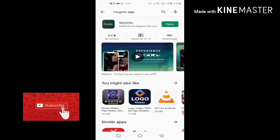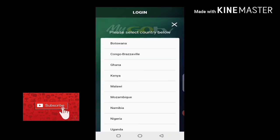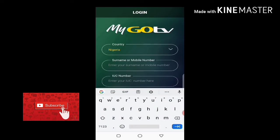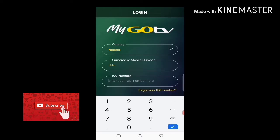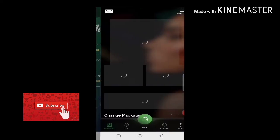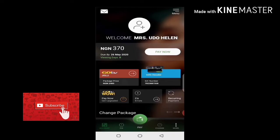When you open it, you download and install. After installing, it takes you to an interface where you select your country — in my case I'm in Nigeria. Then enter your surname and type the customer IUC number, which should be yours, then click on login. Once you log in, it takes you to an interface showing your account.